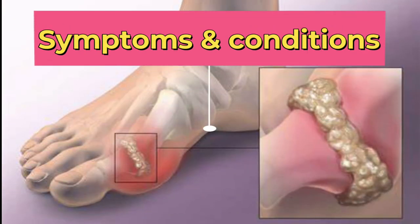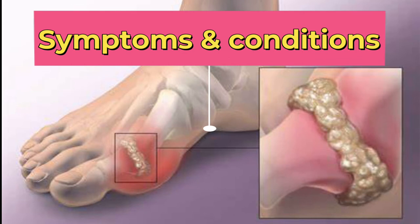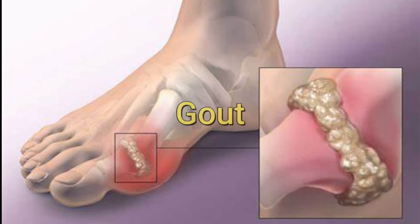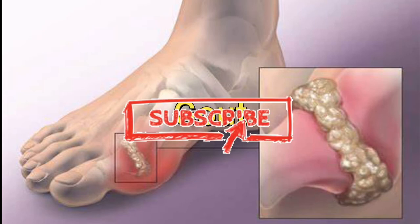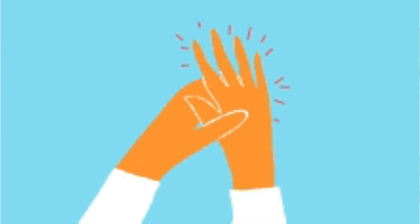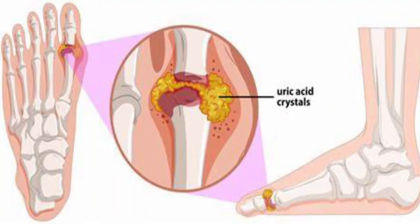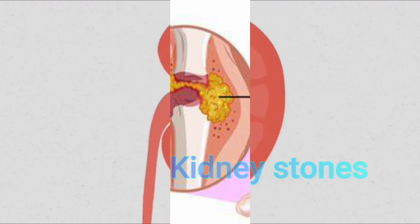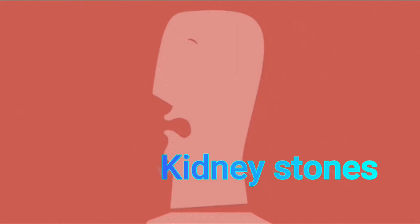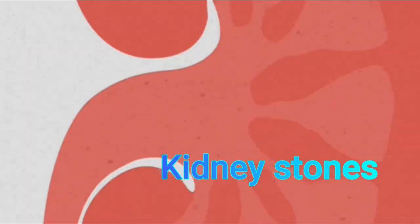Symptoms and conditions. High uric acid levels in the bloodstream can lead to a common form of arthritis called gout. Gout occurs when uric acid crystals are deposited in the joints of the body. It usually affects the toes and causes inflammation, swelling, tenderness, and warmth in the affected joints. Kidney stones may also form due to high uric acid levels, leading to pain in the lower back and abdomen and discomfort while urinating.